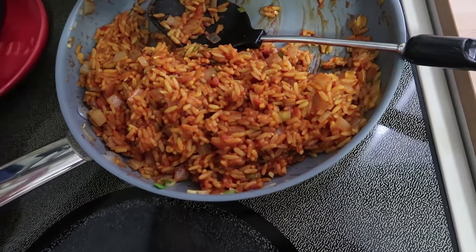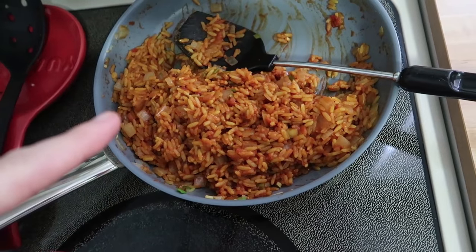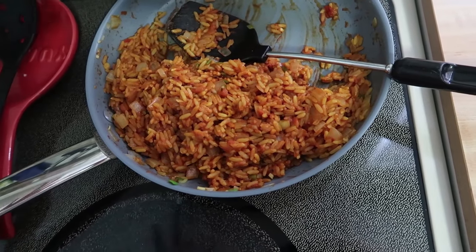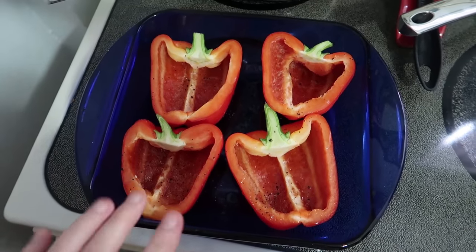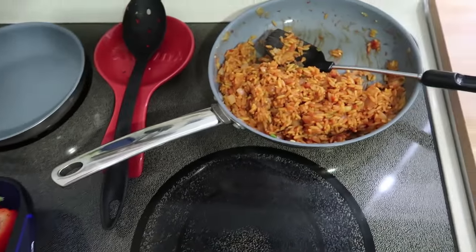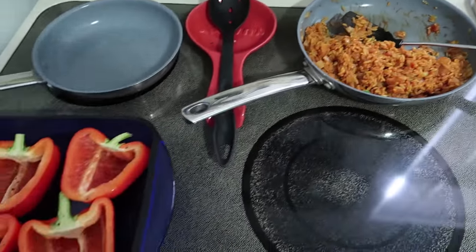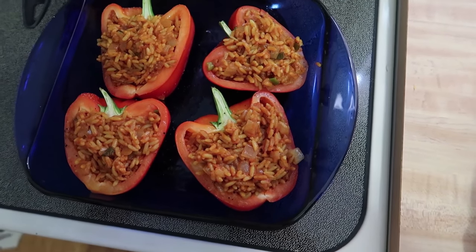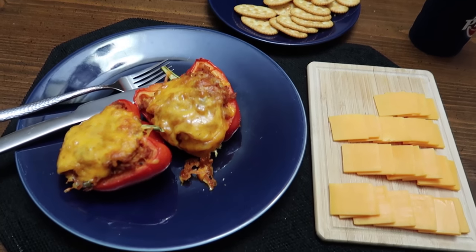I decided to make some stuffed peppers with the rice that we got from Tijuana Flats the other day. I just kind of re-hydrated this rice because it really dried out. So I put some chicken stock, crushed tomatoes, water, taco bell seasoning like southwest seasoning, onions, scallions, and garlic. I'm gonna cook these at 400 degrees for seven minutes and I just put a little olive oil and salt and pepper. I think this is gonna be pretty good. Like I'm not gonna lie, this rice mixture that I made tastes pretty dang delicious. I'm just gonna put some cheese on it and throw those in the oven for maybe like 10 minutes.